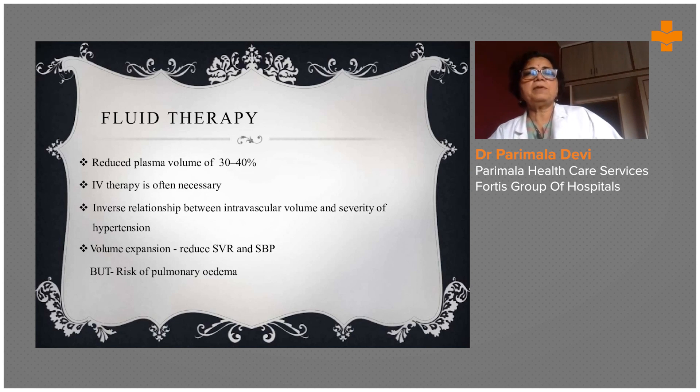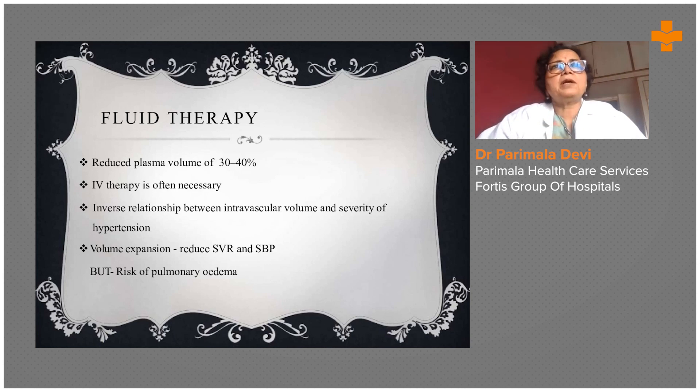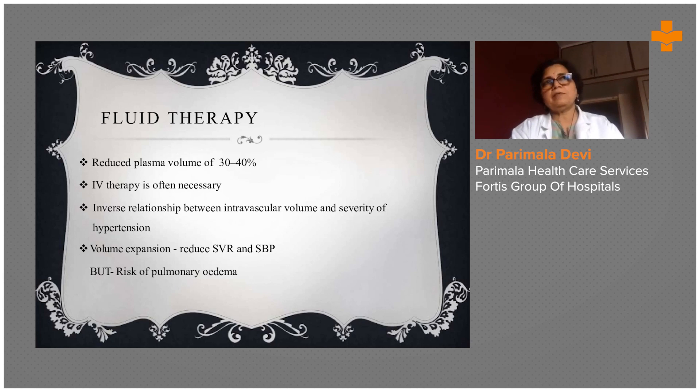Fluid therapy is very important — there will be a 30 to 40% reduced plasma volume in these patients, so we must maintain the fluid level. At the same time, because of compromised lung function, we have to ensure the lungs are not overloaded and there is no pulmonary edema after fluid therapy. Volume expansion is reduced, but risk of pulmonary edema must always be monitored.